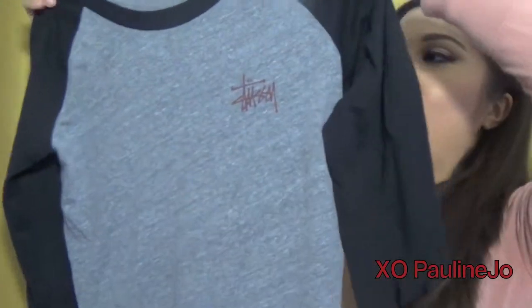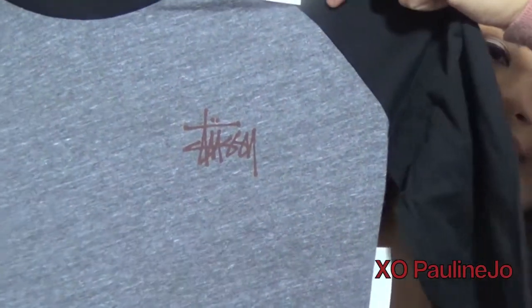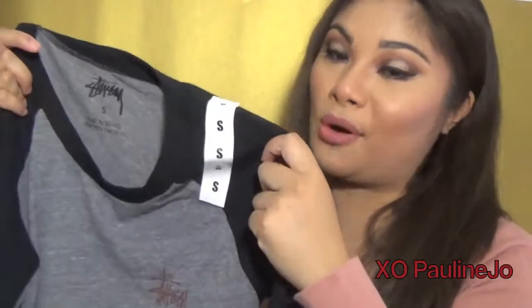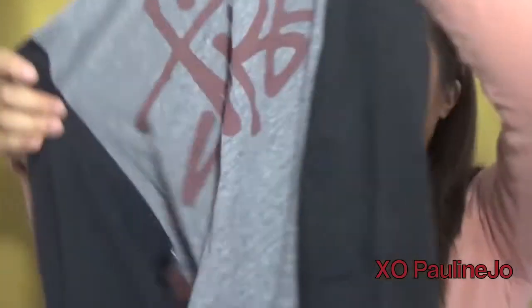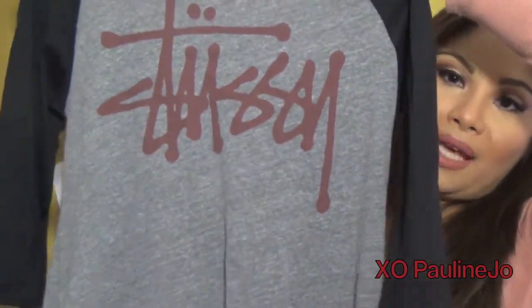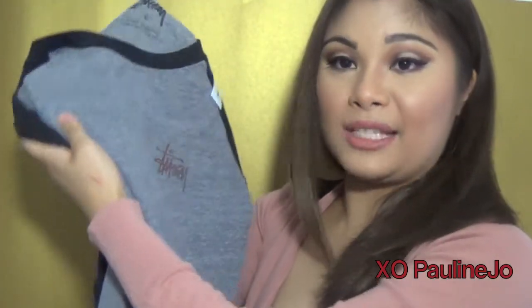Originally it was about $33 and I got this for $30, so I thought it was a really good steal. It's just black and white and then it says Stussy right here in the corner in like a maroonish burgundy color, which I feel is perfect for fall. On the back it has the same exact logo as in the front but a lot bigger. I thought I'd pick this up as just a piece to wear with a nice pair of jeans, boots, maybe a leather jacket.